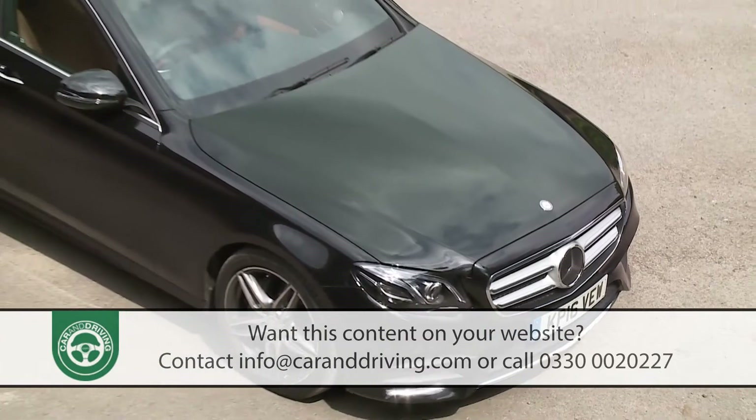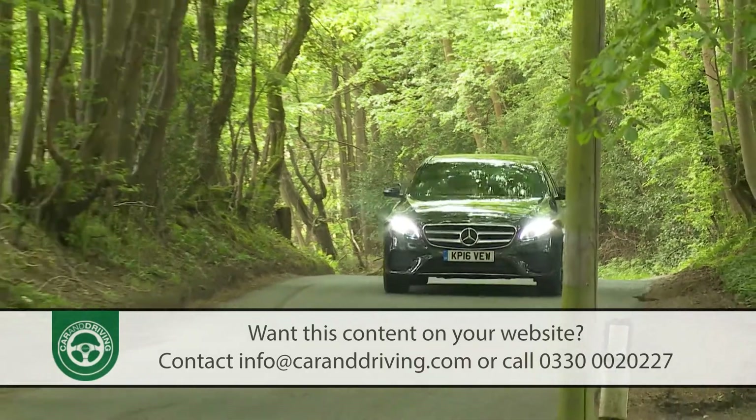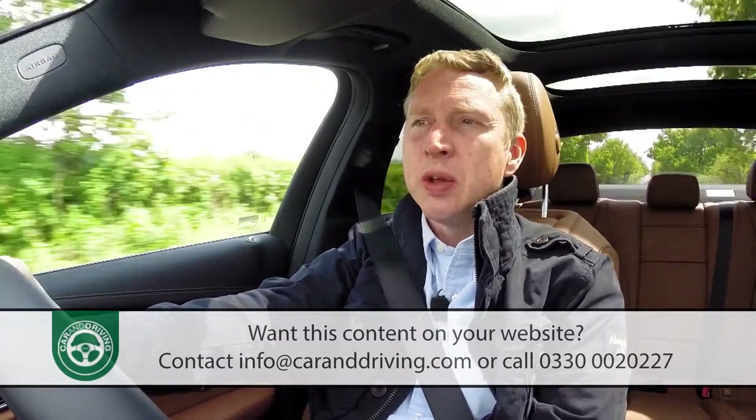Rivals from Audi, BMW and Jaguar should be worried. On the move, you quickly find that Mercedes has achieved an excellent balance between comfort, refinement and agility with this E-Class.